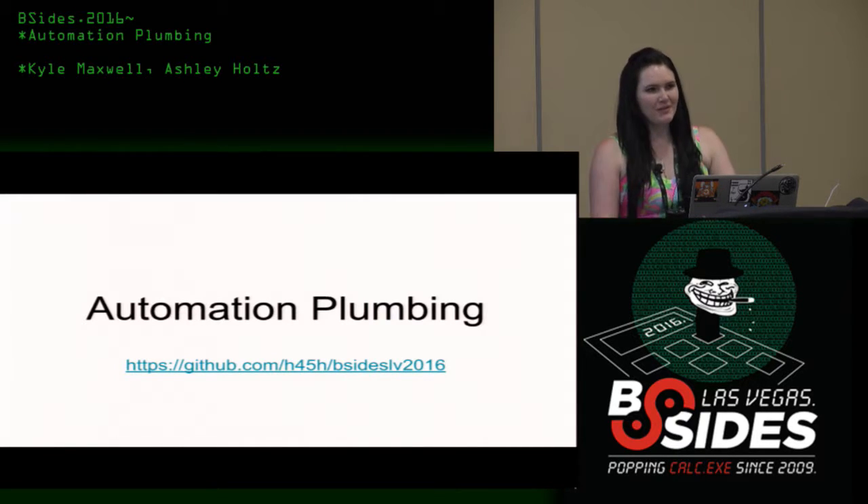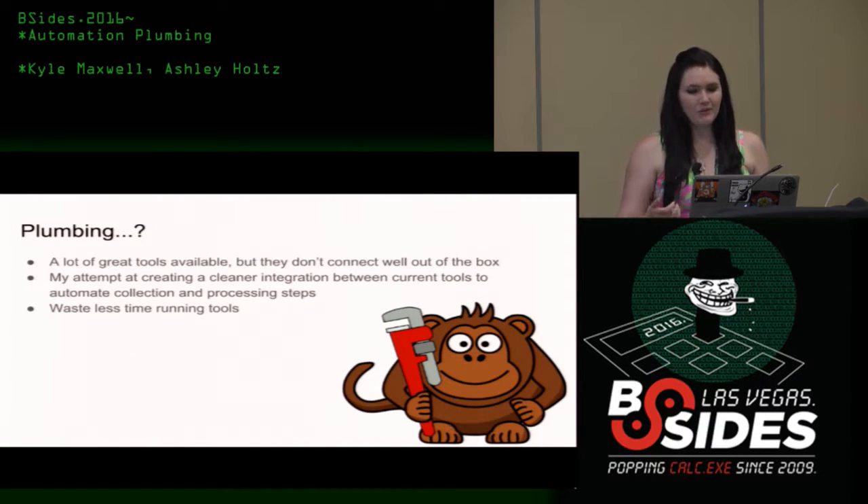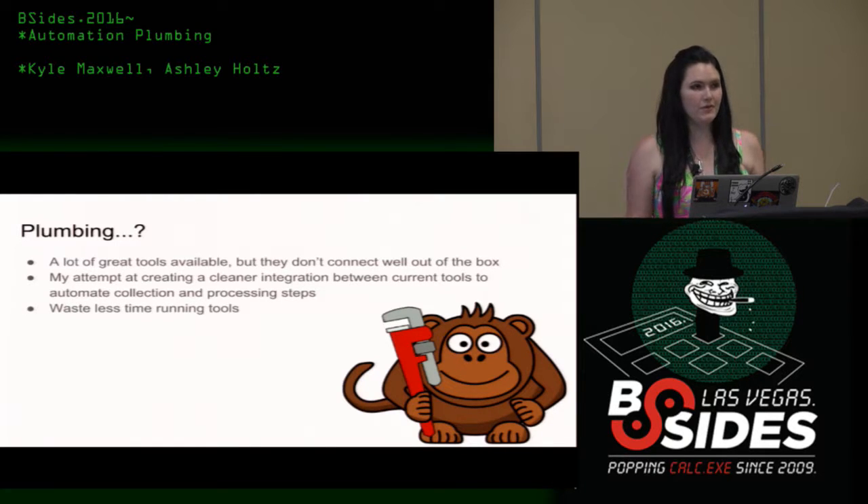I do automation stuff primarily in my job, so I'm going to talk about my job, which will be fun for all of you. I'm talking about plumbing — I'm not talking about IR tools and which ones are good, which ones are bad. There are a lot of people who know a lot more than I do about specific artifacts, so I don't want to write my own thing most of the time. Usually it's connect the things, so I'm doing a connect-the-things talk, and some ways that we can do that a little bit better. There are a lot of great tools available already, they don't connect well out of the box, and I eventually want to see people waste less time running stuff over and over again.